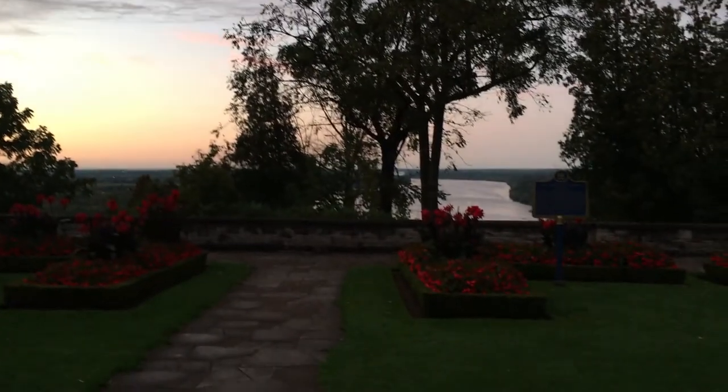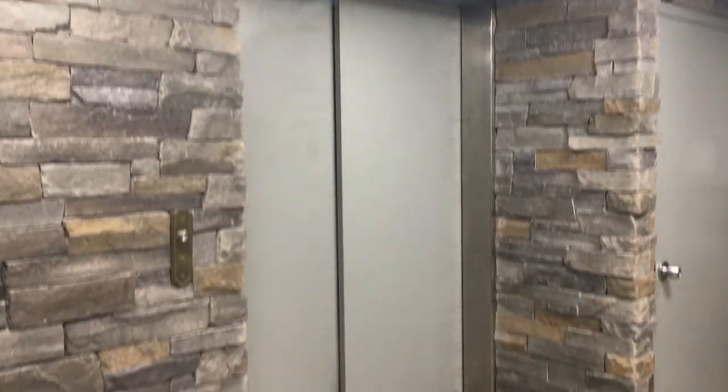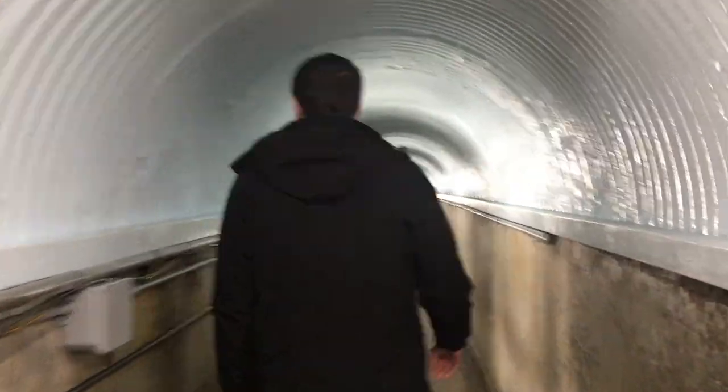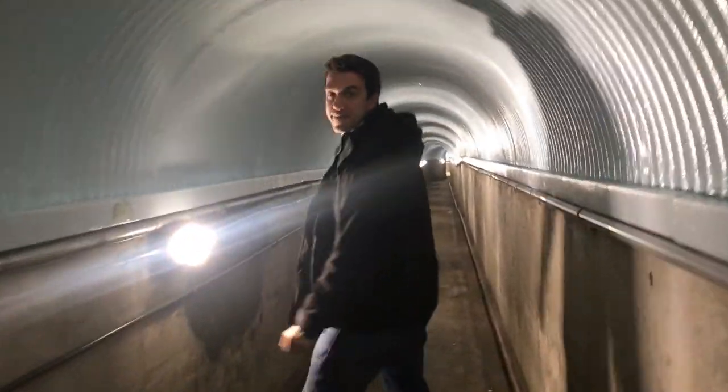We started the next day with a trip to Whitewater Walk, which is a section of rapids just down the Niagara River from the falls. So we just took this elevator 70 meters down, which is about 200-something feet, and we entered to here. Alex, do you want to lead the way down the tunnel? The tunnel is a little bit longer than the height we traveled through the elevator.